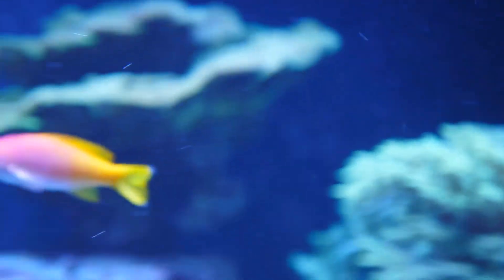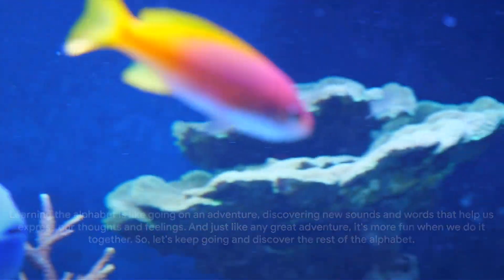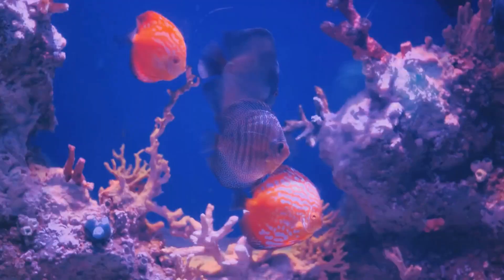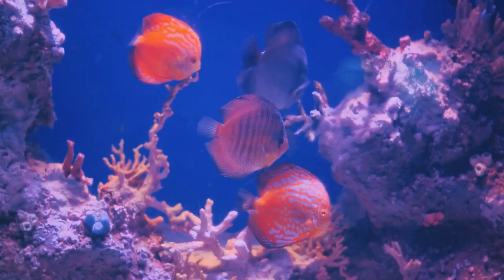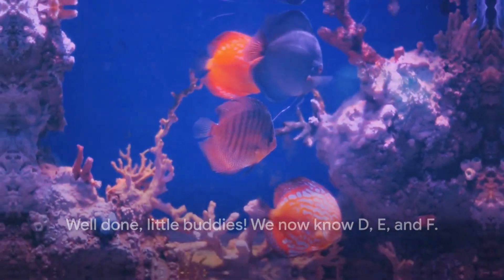Can you say them with me? You're doing fantastic. Learning the alphabet is like going on an adventure, discovering new sounds and words that help us express our thoughts and feelings. And just like any great adventure, it's more fun when we do it together. So let's keep going and discover the rest of the alphabet. Well done, little buddies — we now know D, E, and F.